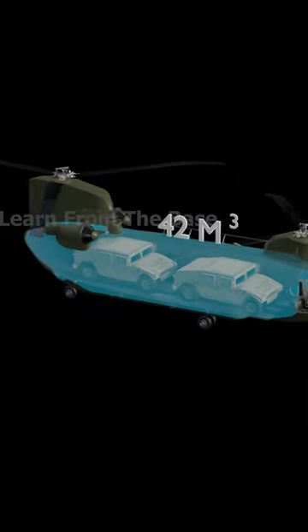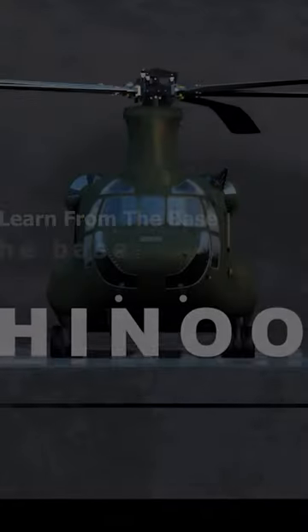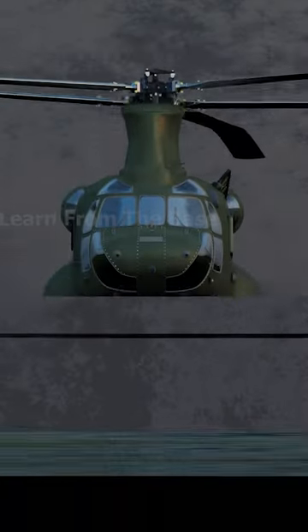The cabin provides 42 cubic meters of cargo space. With massive cargo space, impressive lifting capability, incredible speed, and plenty of room for weapon systems, it's no wonder the design of the CH-47 Chinook hasn't changed much since 1961.